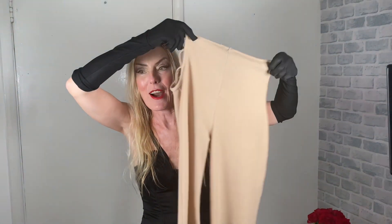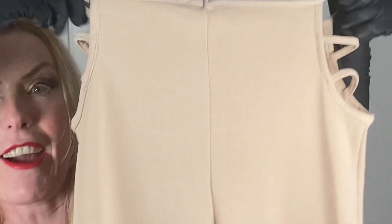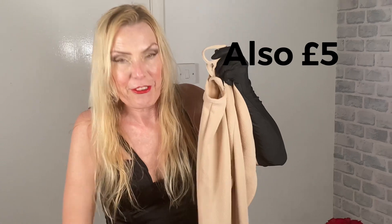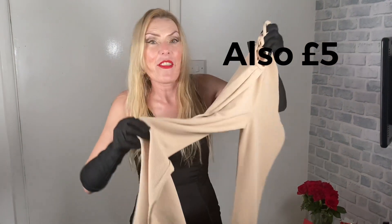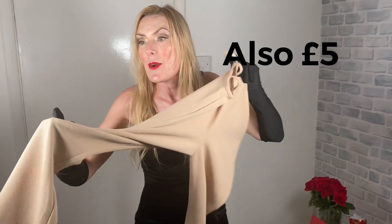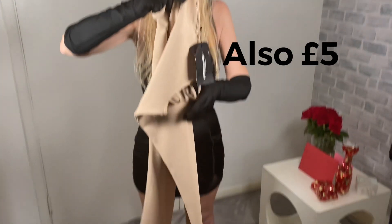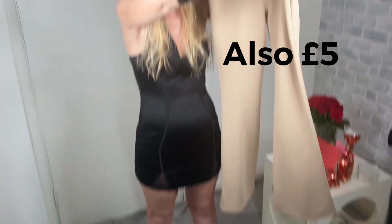It wasn't all dresses that I got — I also got these flared trousers. They have a see-through bit at the sides, a sort of naked bit, and they're flared at the bottom. They're crepe so they won't get creased. I like them — they're quite long, so I haven't decided which shoes to wear them with yet.